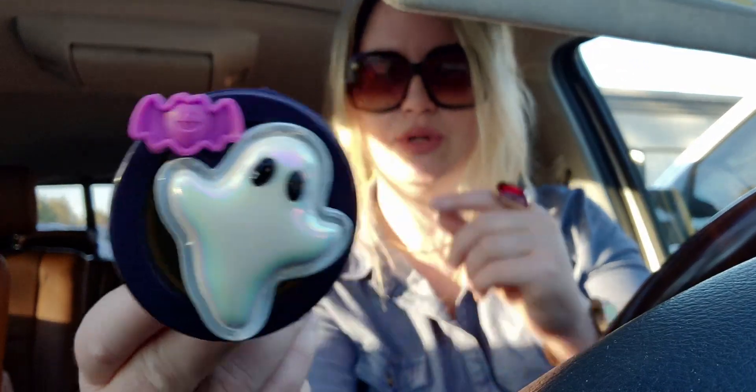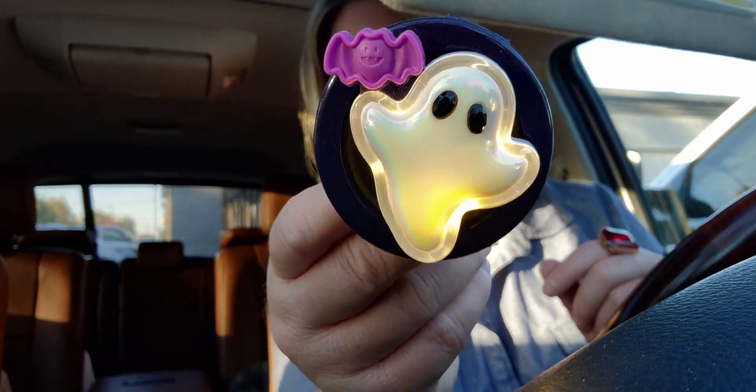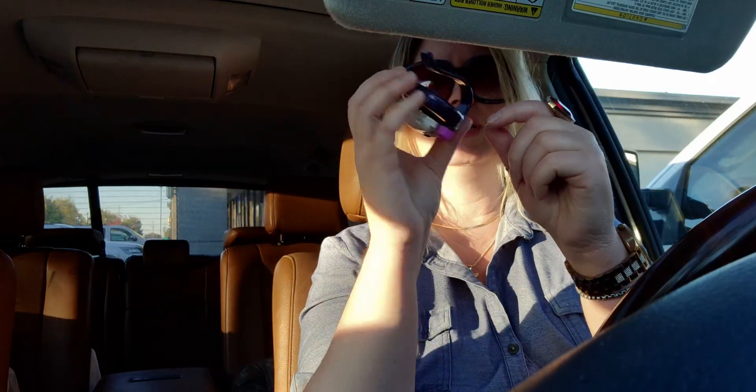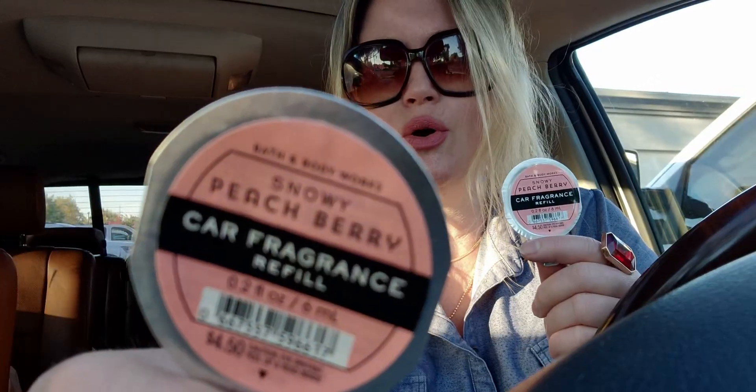By the way, I added my little ghost visor clip from Bath and Body Works here — it lights up, it's so cute. I have Pumpkin Pecan Waffles in there right now but I'm switching it out. I got two of the Snowy Peach Berry — they're normally $4.50 each, so at $1.95 it's basically buy one get one free.